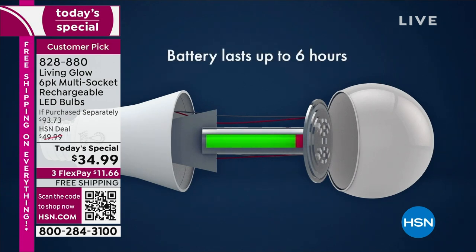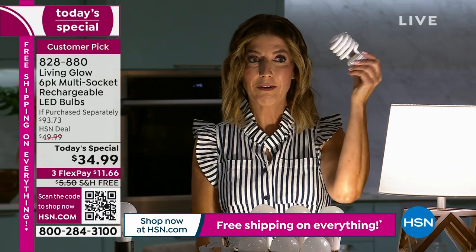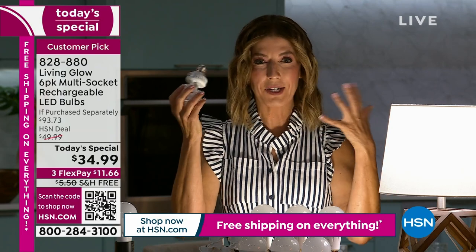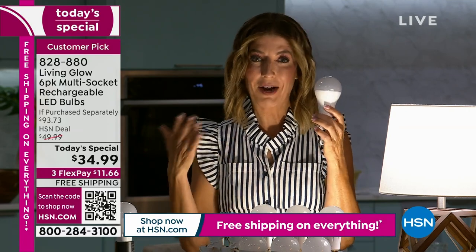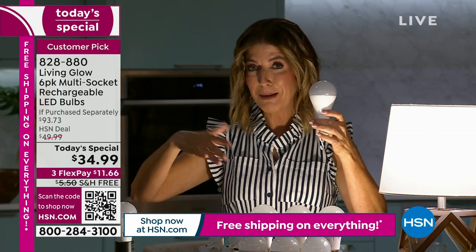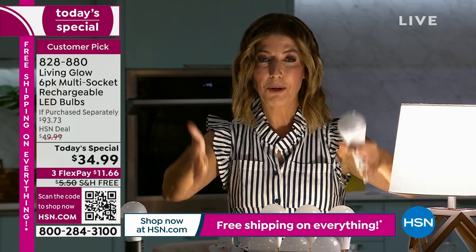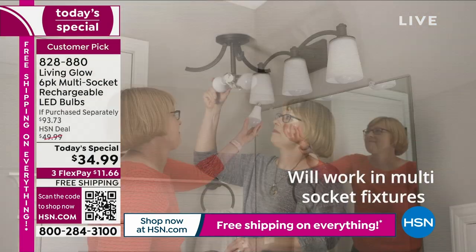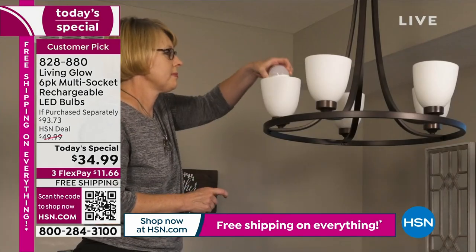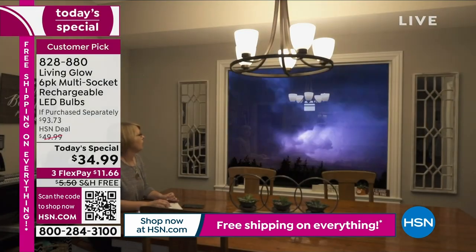Honestly, I wish I invented this because it's so brilliant. There is no other LED light out there like this — it's the only one of its kind. You're probably used to the old LED that never fit any of your sockets right, or it would spin, hum, flicker, or maybe shut off the lights. This is the new LED light. A lot of us are trying to make that transition to LED — why not go all in today?